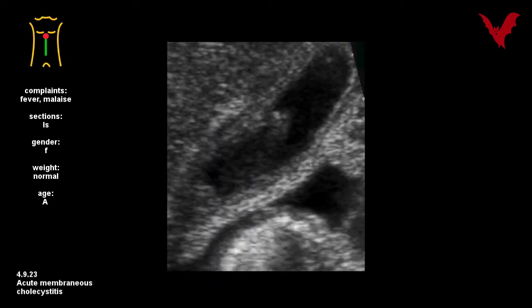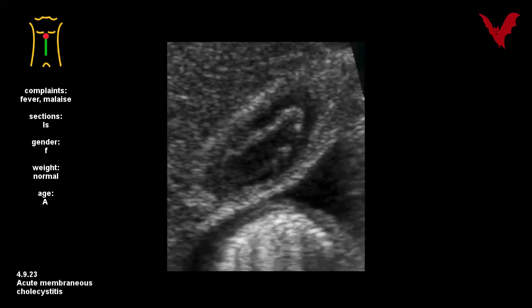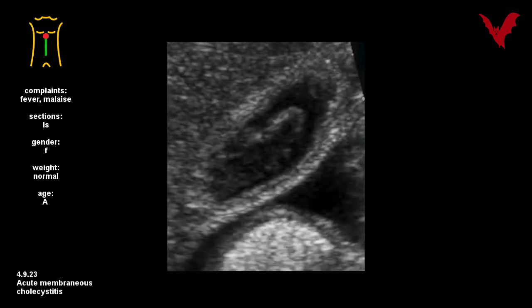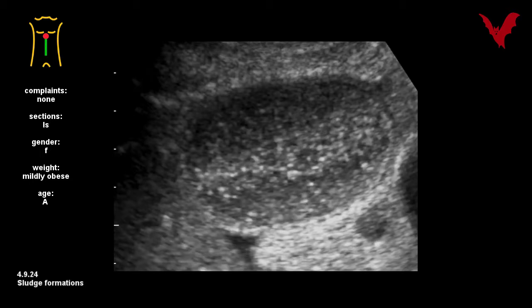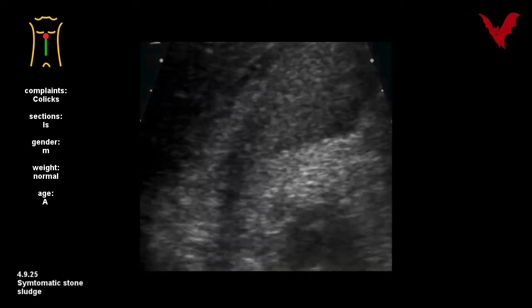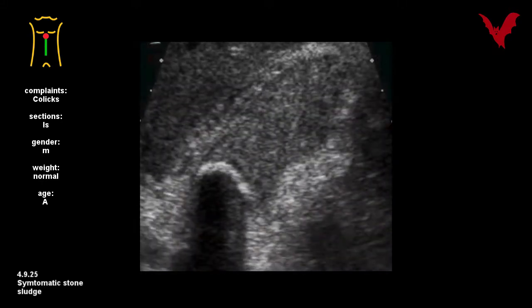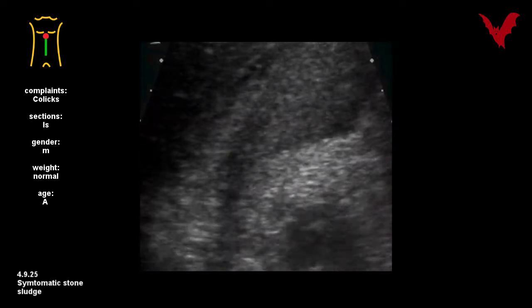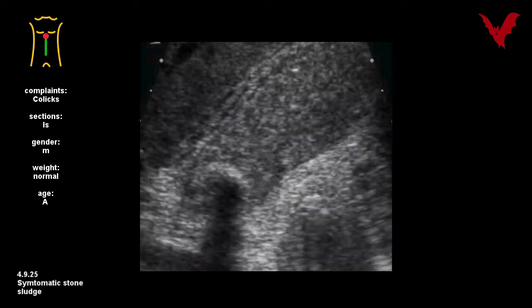An acute cholecystitis on the second day of antibiotic treatment is seen in number twenty-three, with formation of membranes which vanished spontaneously by day four. Asymptomatic were the formations in number twenty-four. In number twenty-five, an occluding stone of the infundibulum, sludge, and typical signs of acute cholecystitis were quickly found by clinical ultrasound.